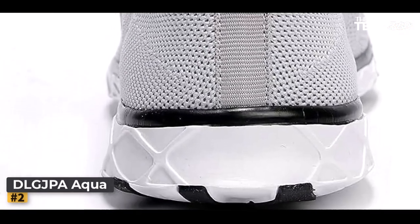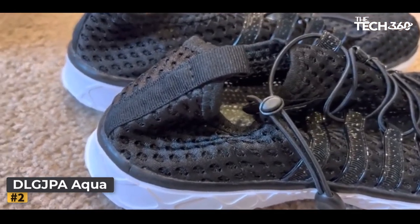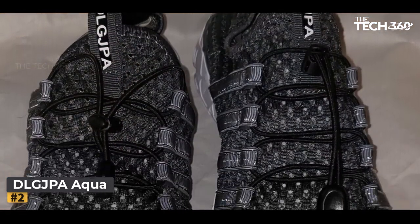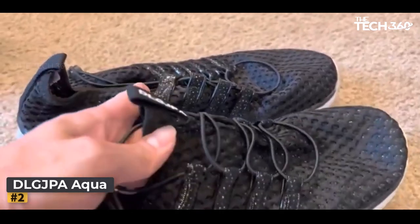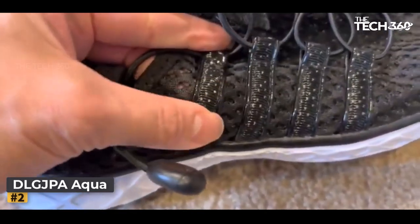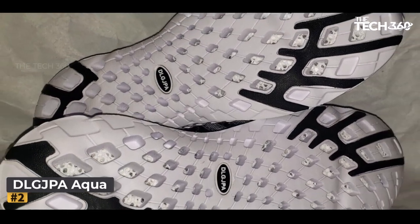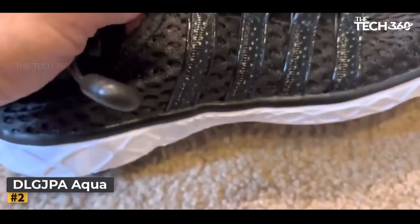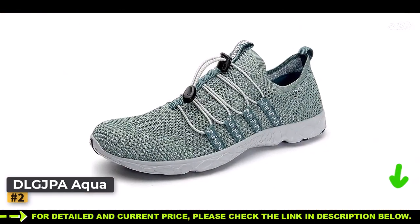The ingenuity of the DLG JPA Men's Aqualwater Shoes lies in their attention to detail. The easily adjustable elastic lace guarantees a snug and personalized fit, eliminating any discomfort or distractions during your journeys. A convenient heel tab simplifies the process of slipping them on and off, so you can transition effortlessly between activities. Consider these water shoes the car-boat hybrid of the footwear world — versatile and reliable. Not only are they perfect companions for casual outings, but they also transform seamlessly into high-performance gear for impromptu beach games.